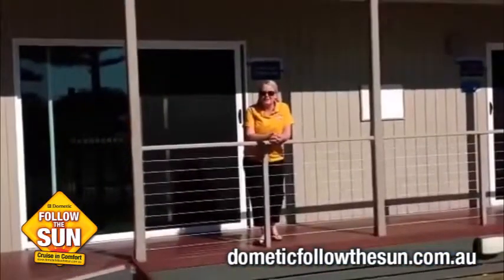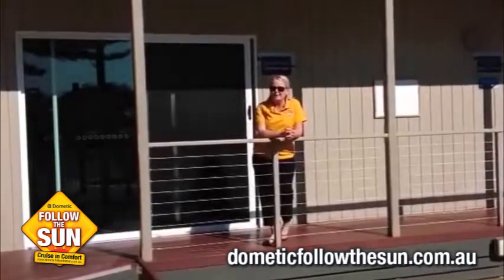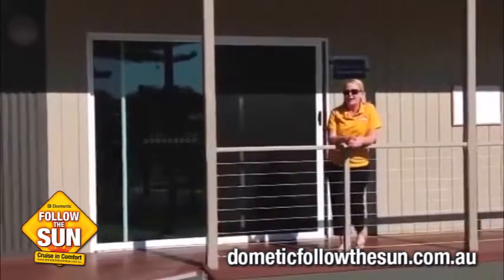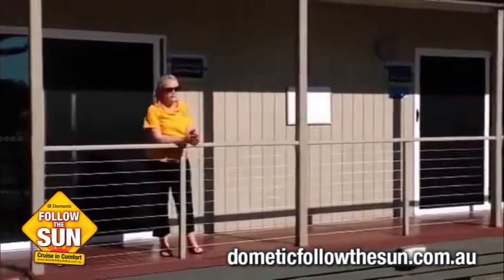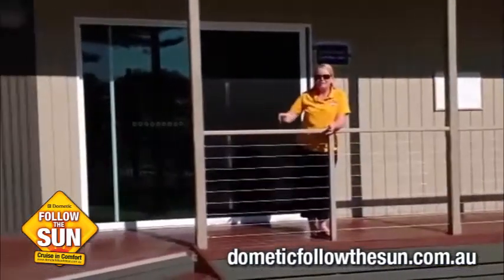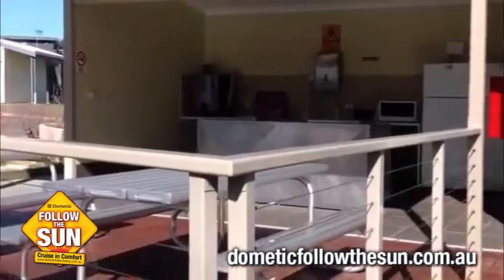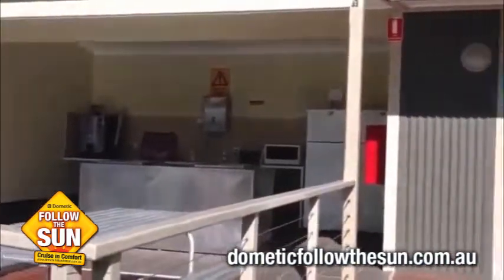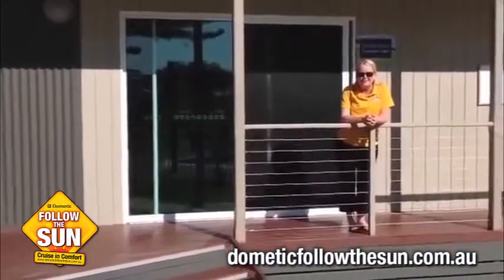Some other great facilities they've got at the Victor Harbour Big4 Caravan Park is an awesome facilities area for families and couples — whoever you're travelling with. There's a games room here for the kids, and for the bigger kids too. Over this way we've got a community room with a TV area. And to the right of me — which is the left of you — they've got a great BBQ outdoor area which overlooks the pool and the jumping pillow. So you can cook up a few snags and watch the kiddies have some fun on the biggest jumping pillow in South Australia.